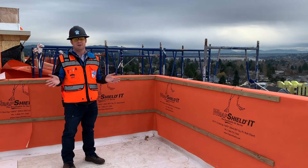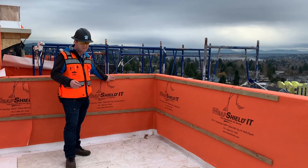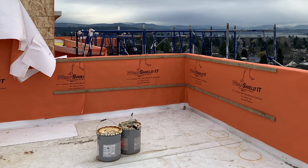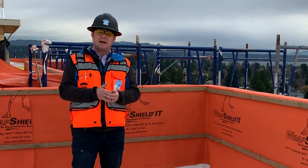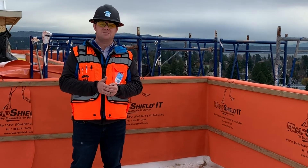For all of you building envelope geeks out there, just FYI, this is temporary furring. This is not how we're going to leave it. We will end up running vertical furring to maintain a drainage plane and all that. So I just want to clarify that as part of the video. Anyways, I just wanted to highlight another great project that we have out here in Seattle. Hope you have a great day. Thanks for listening.